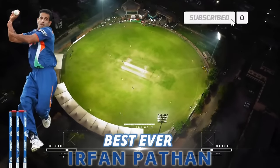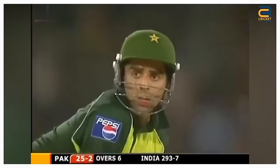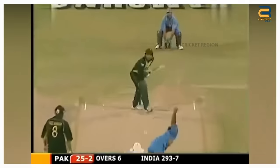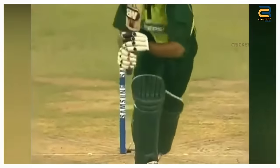Irfan Pathan's Top 10 Wickets in His Career. Number 10: In the 5th ODI of the India Tour of Pakistan on March 24, 2004, Irfan Pathan produced a beautiful swing delivery to dismiss Pakistani opener Taufiq Umar. He bowled a good length delivery that swung away from Umar, a masterclass in swing bowling showcasing his ability to move the ball both ways. Umar had no answer to the late swing, and the delivery left the Pakistani opener stunned.